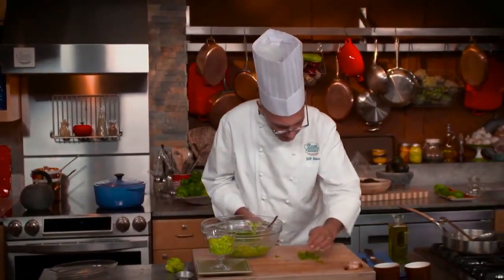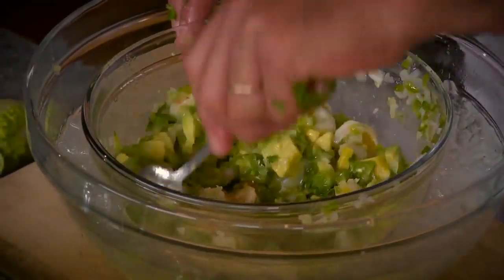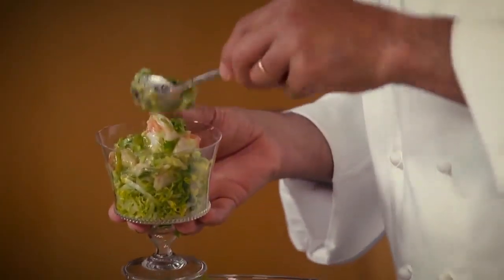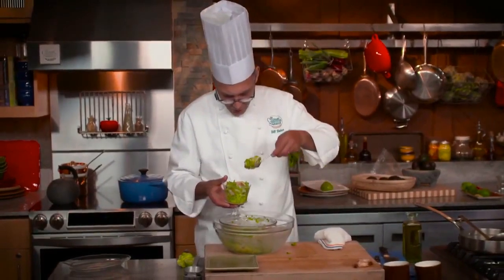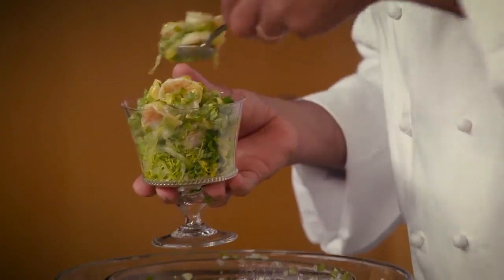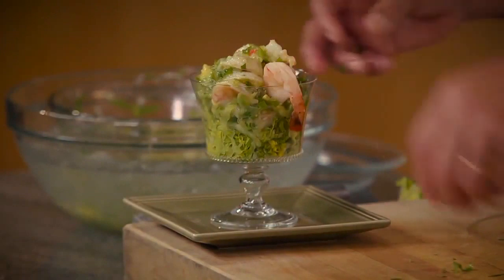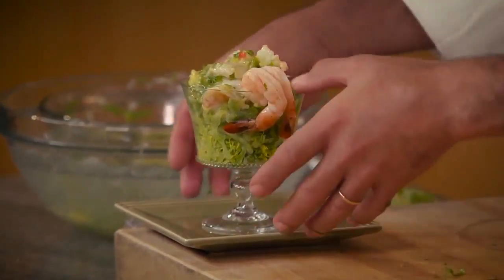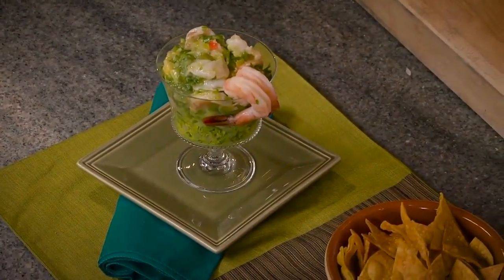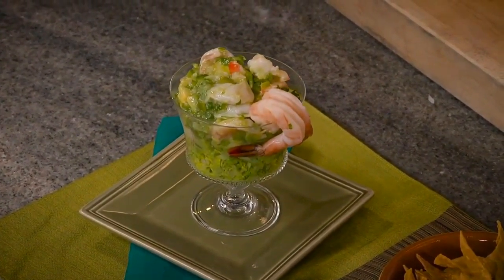Cilantro goes in, one last stir. You know, on a hot day with a cold beer and a little ceviche like this, it doesn't really get much better than that. Just so we know where it came from, let's put a shrimp or two on the edge. Ceviche verde, enriched with avocado — some crispy tortilla chips on the side. All that's wanting is a cold beer.